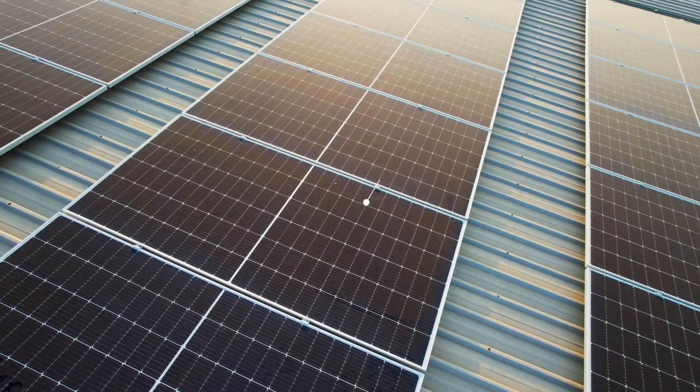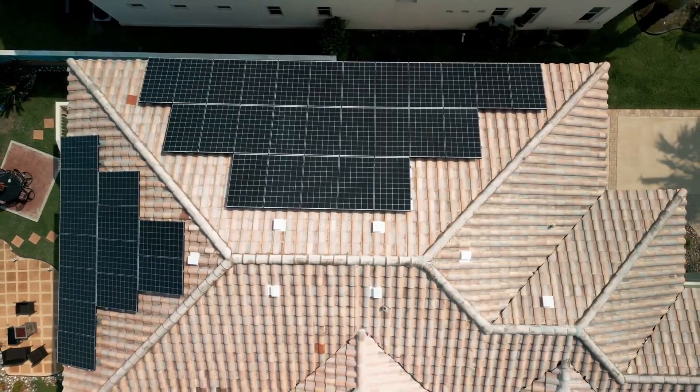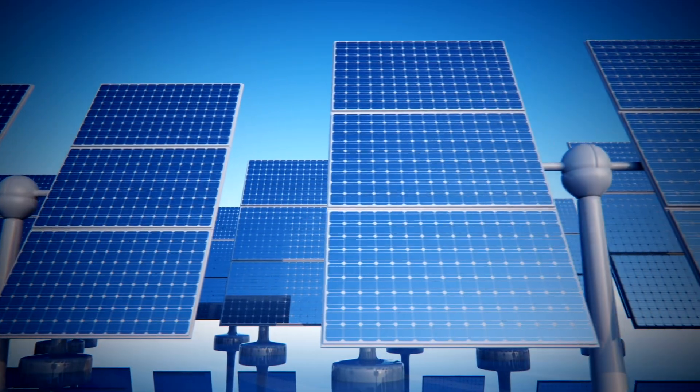Imagine getting 50% more electricity from your solar panels without adding a single extra panel to your roof. That's exactly what perovskite solar technology promises to deliver, and in this video I'll show you exactly how these next-generation solar cells work and what this breakthrough means for your energy costs.